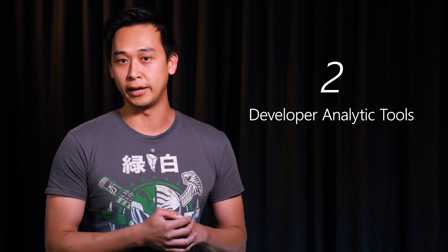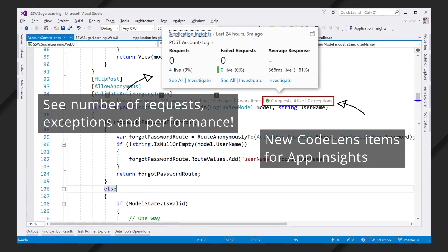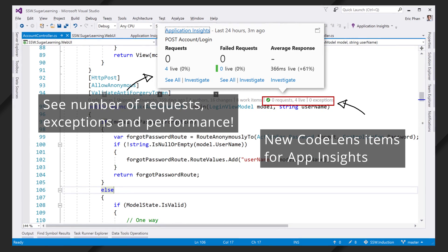My second favorite feature in Visual Studio 2017 is the built-in developer analytic tools. This builds on top of CodeLens which came in 2015, but hooks it into App Insights so you get live data from your production site. This includes how a piece of code is performing — is it running slow or fast, how many requests is it getting, are there any exceptions happening. It's very useful to get this integration with what's actually happening on production.